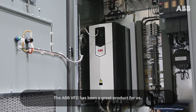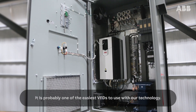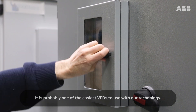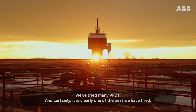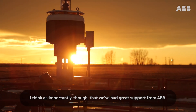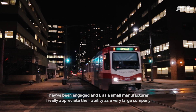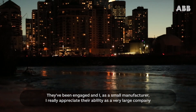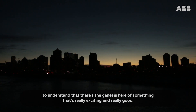The ABB VFD has been a great product for us. It is probably one of the easiest VFDs to use with our technology. We've tried many VFDs and it is clearly one of the best that we've tried. As importantly, we've had great support from ABB. They've been engaged and I, as a small manufacturer, really appreciate their ability as a very large company to understand that there's the genesis here of something that's really exciting and really good.